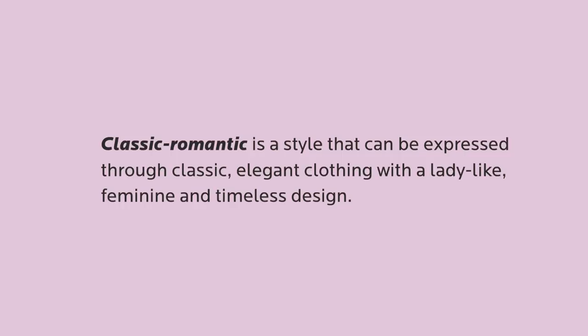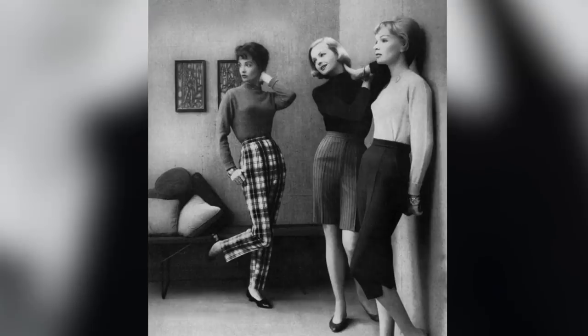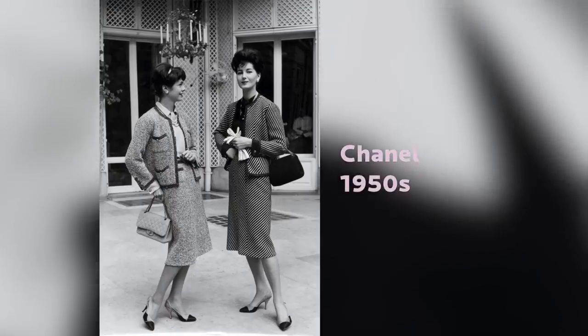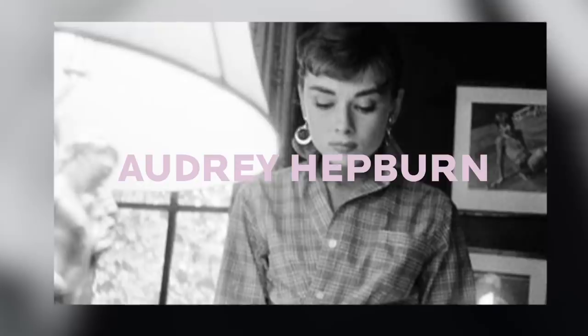A classic romantic is a style that can be expressed through classic elegant clothing with a ladylike, feminine and timeless design. The style was born in the 1950s. Back then, high-waisted pencil and flared skirts, tailored trousers, paired with silk blouses and fitted jackets looked very new and trendy. And so these fashion icons were created. The most famous is probably Audrey Hepburn with her timeless and elegant style.